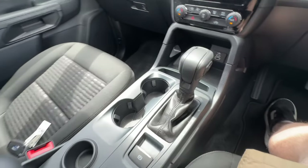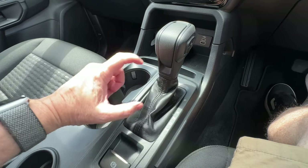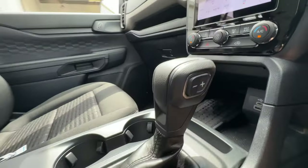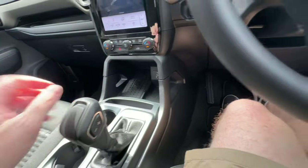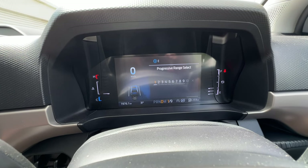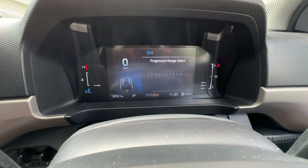With the two-wheel drive version of the Everest Ambiente you get a traditional gear stick, whereas the four-wheel drive version has a shorter stubby electronic gear selector — the same as you'd see in the Everest Sport and Platinum. On the side of the gear stick there are plus and minus buttons that allow you to restrict how many gears the 10-speed transmission uses. So if you're towing, for example, you can limit it to six, seven, or eight gears — however many you want.